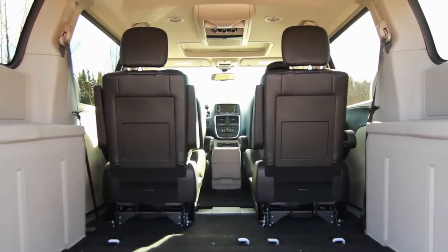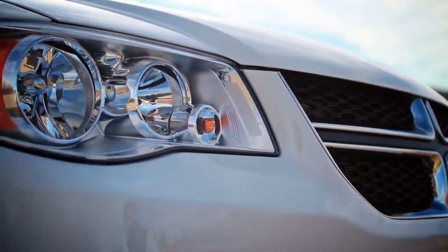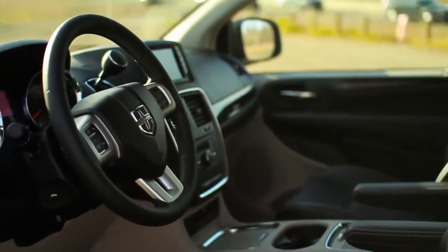At the end of the day, it's designed to haul families. It's designed to take care of things that you hold dear. And with that comes a whole suite of safety features that aren't available on many other vehicles.